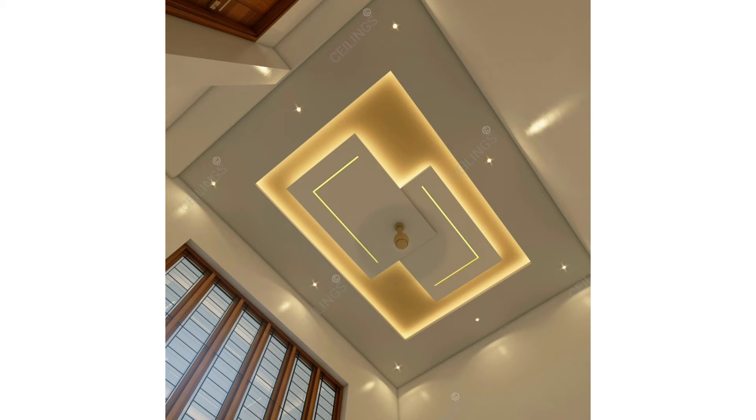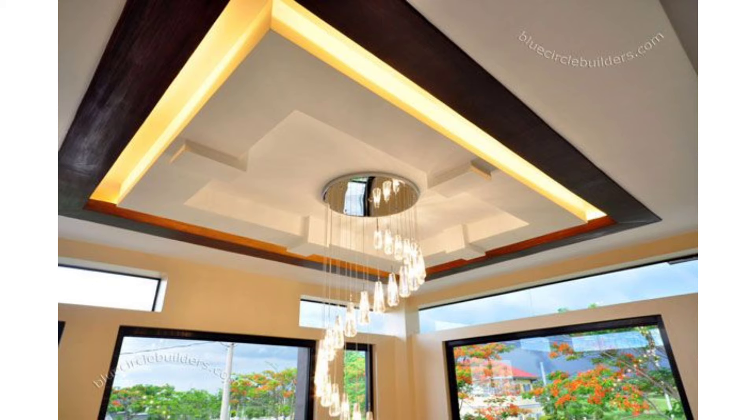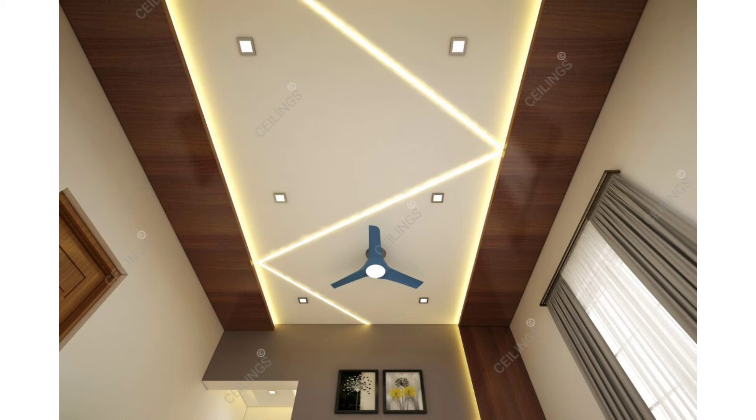POP false ceilings are amenable to intricate designs. However, the entire process of creating POP boards on site is messy, wasteful, and laborious. POP boards require adequate time for drying before installation and can take up to a month to install. They also require skilled labor to give a good clean finish and to make sure the POP is mixed in the correct proportion. They can also work out to be 25 to 50% cheaper than gypsum false ceilings.